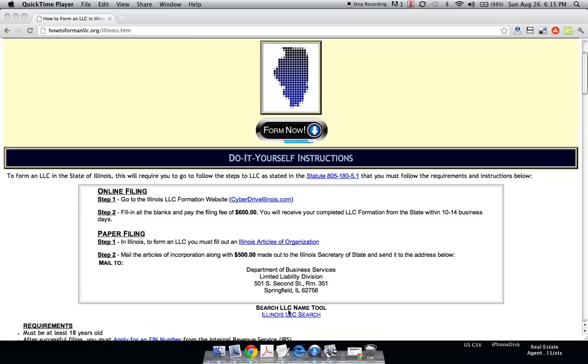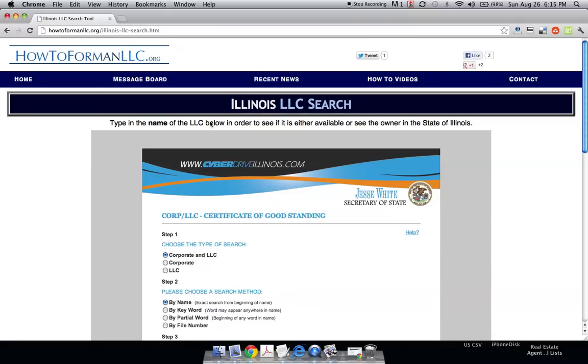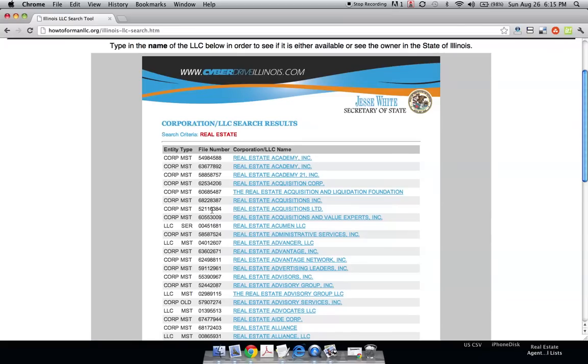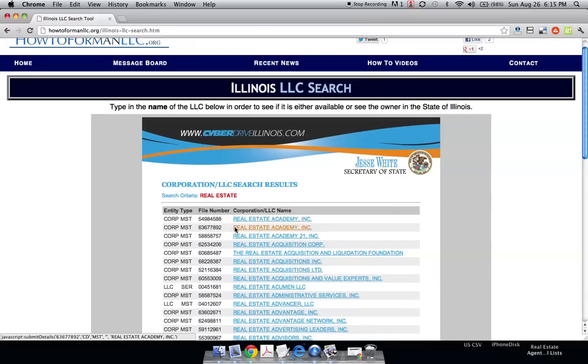You want to go to our search LLC name tool and click the Illinois LLC search. This brings you right to the state of Illinois site where you can search any name you want. For example, type in 'real estate' and there are a bunch of variations, but 'Real Estate LLC' is available. If it wasn't available, it would pop up right here.